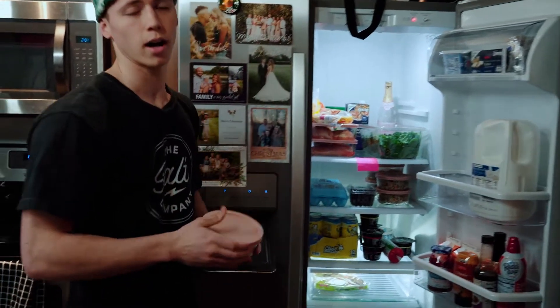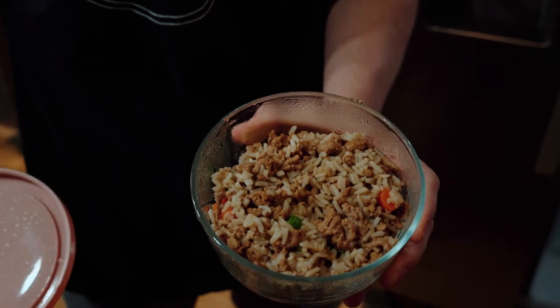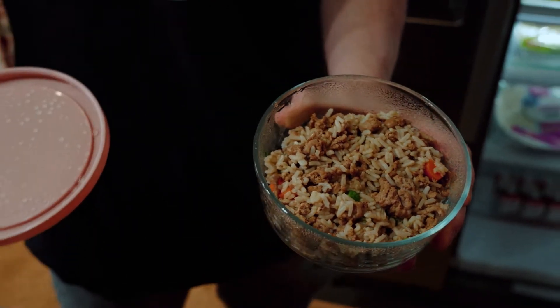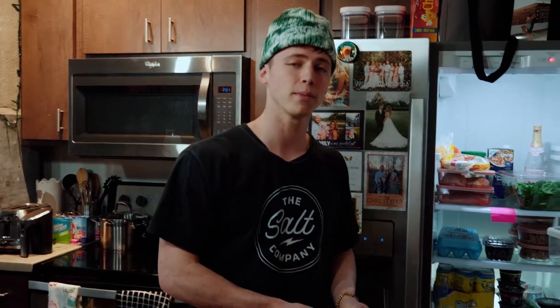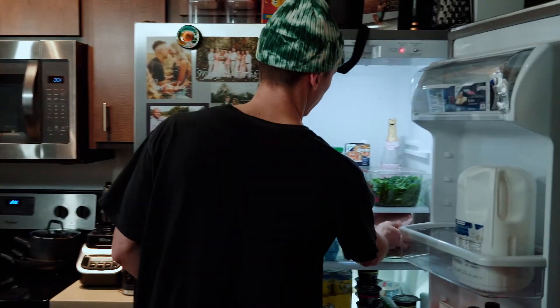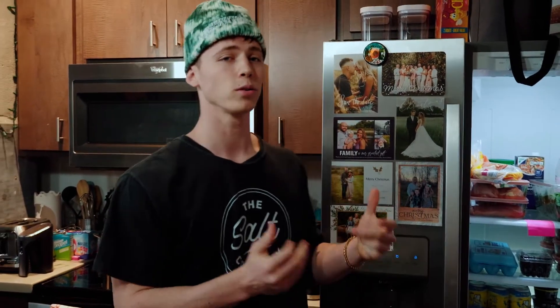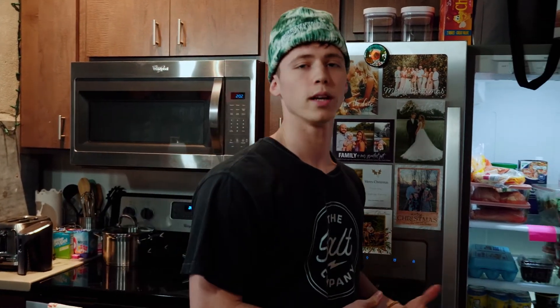This week's meal prep is lean turkey, peas, carrots, and brown rice. One thing you need to make sure you're doing in this new year is having healthy foods available to you, because when you don't have healthy foods in your fridge or cabinet, you're inevitably going to go out, spend money you didn't need to spend, and eat food that's probably really high in calories.